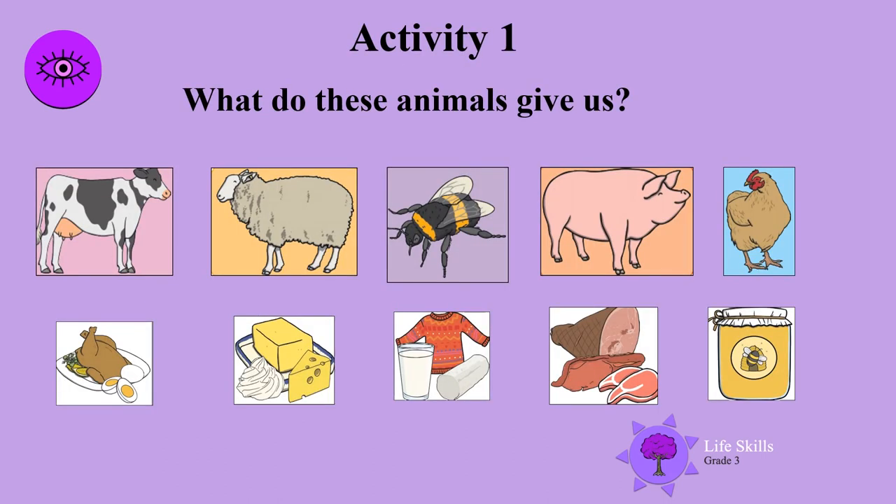What do these animals give us? There's a cow, there's a sheep, a bee, a pig, a chicken. Oh yummy food! A roast chicken and eggs and it looks like cheese and cream. A jersey and milk and there's some wool. Oh lots of yummy meat and honey.